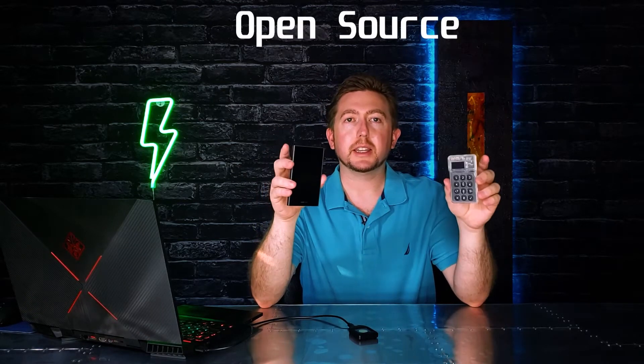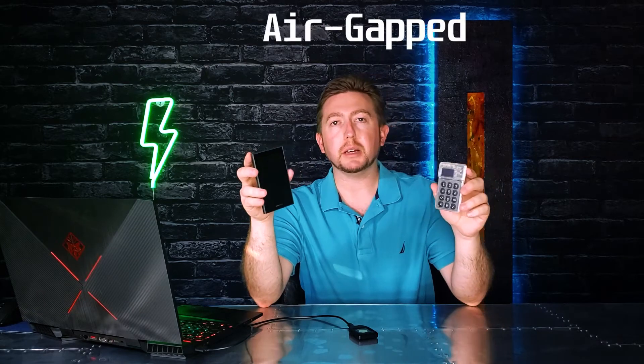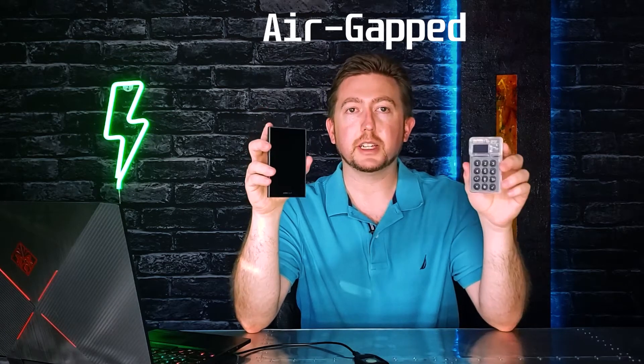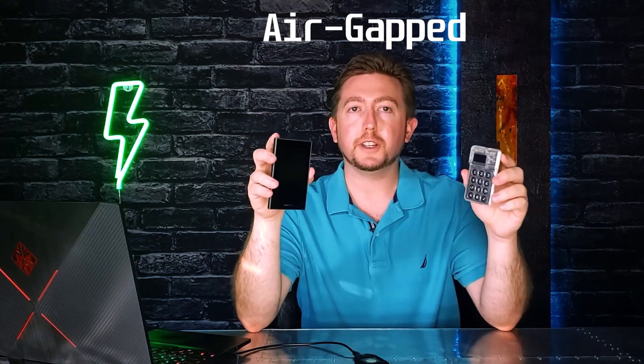Now briefly I want to share what these two have in common that separates them from other hardware wallets. They're both open source, meaning that the code is available for everyone to see on GitHub. Another cool feature is that they're both air-gapped, meaning these devices never have to connect to the internet at all — you can sign transactions completely offline. That's a huge feature.